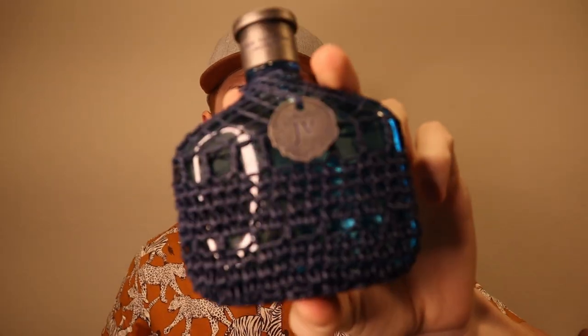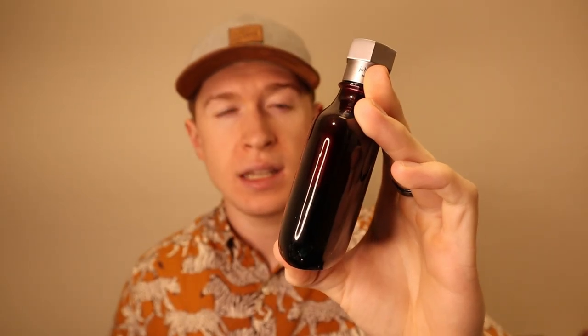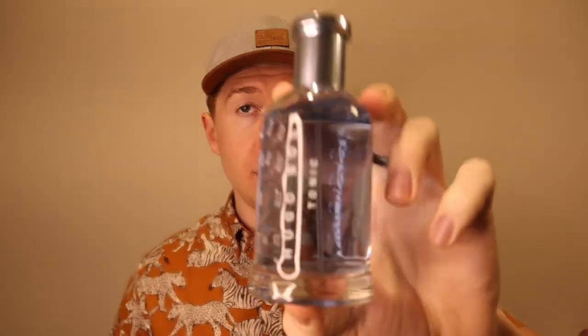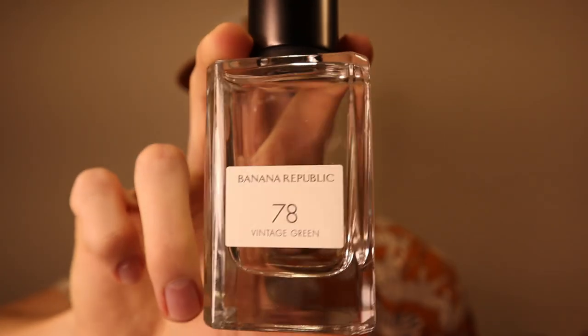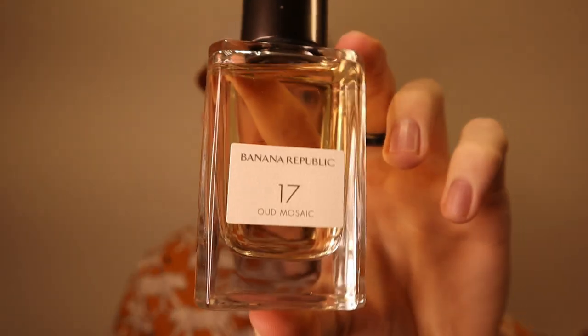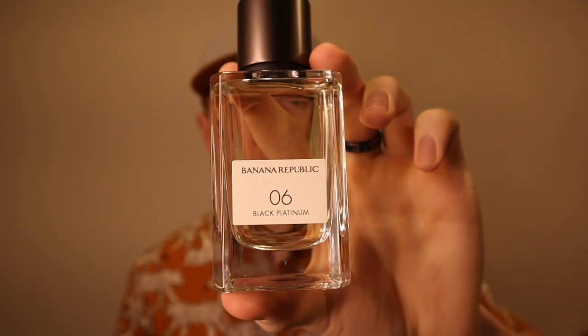We have a few John Varvatos fragrances. This one is Artisan Blue. I have Dark Rebel. And then the last one is the Nick Jonas Crimson collaboration. Then we have Salvatore Ferragamo — I think it's called F by Ferragamo Free Time. I have a couple of Hugo Boss again: Hugo Boss Bottled Infinite and Boss Bottled Tonic. Then I have some Banana Republic fragrances: Vintage Green number 78, number 90 Pure White, number 17 Oud Mosaic, and from the Icon line, number 6 Black Platinum.